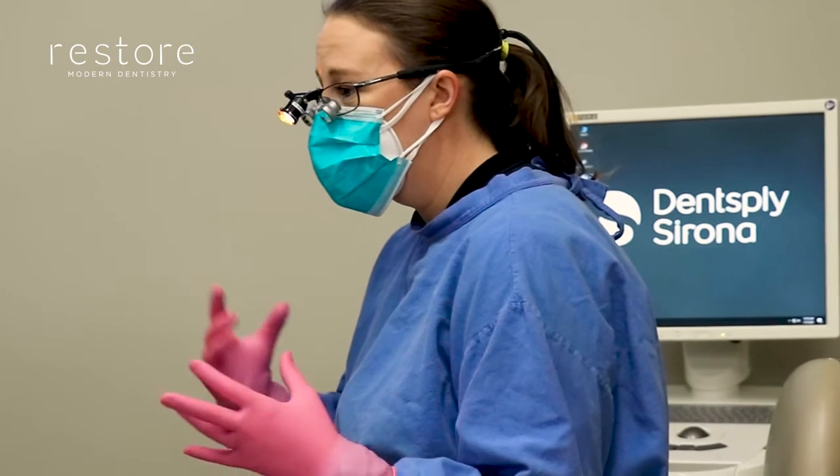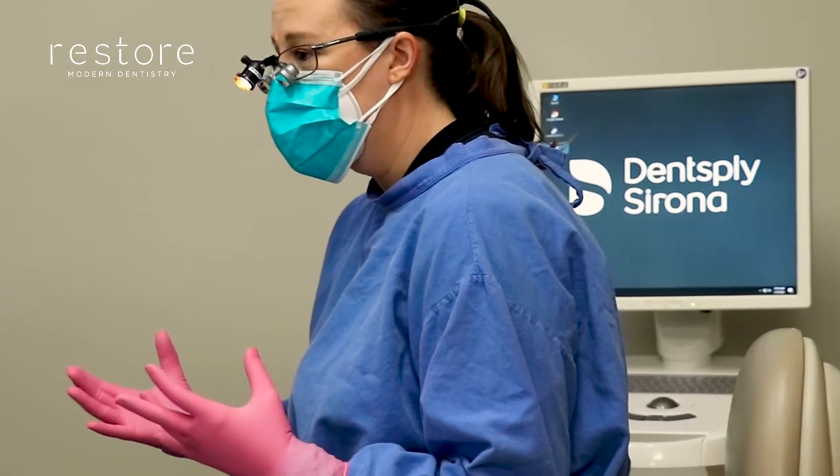Once we've reviewed your records, we will discuss your treatment options and ensure that we're addressing all of your concerns. We use a specialized type of orthodontics referred to as controlled arch orthodontics.